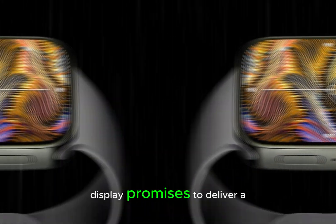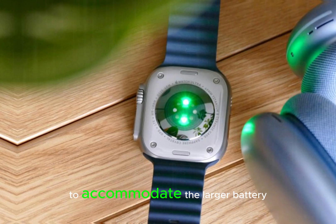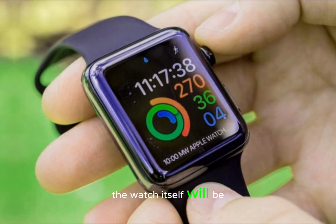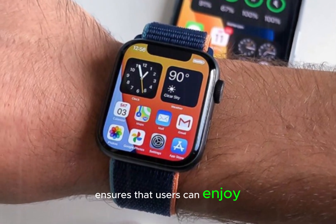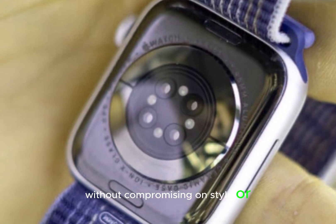This upgraded display promises to deliver a more immersive and engaging visual experience. To accommodate the larger battery necessary for extended battery life, the watch itself will be slightly thicker. This thoughtful design adjustment ensures that users can enjoy uninterrupted functionality throughout the day, without compromising on style or comfort.